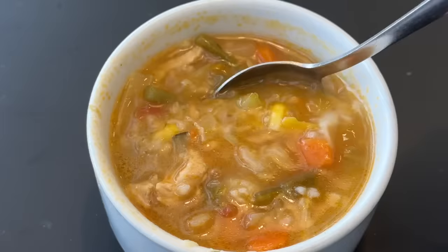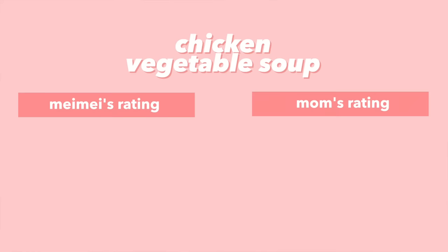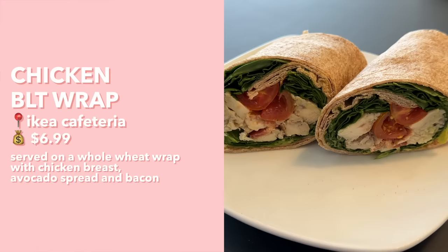Our second soup is the chicken and vegetable soup. It's filled with lots of different veggies — it's so colorful, more veggie than soup. It's flavorful but I'm not sure I like the flavor; I prefer the tomato soup. It does have lots of different textures from all the vegetables. I give it a 5.5; mom gives it a 7.